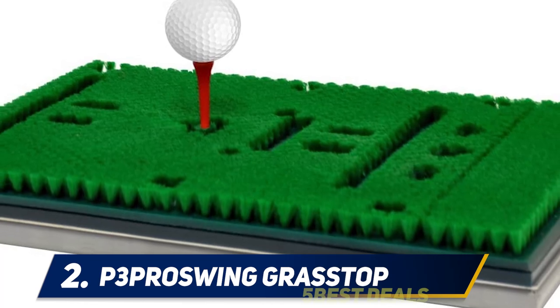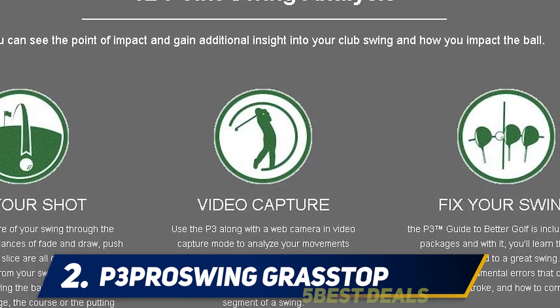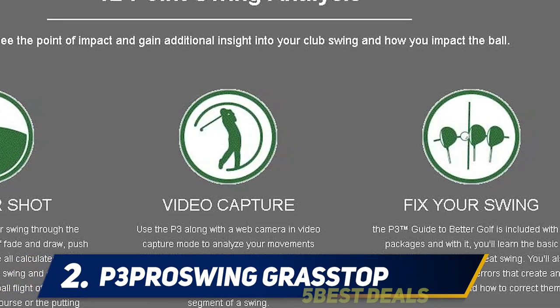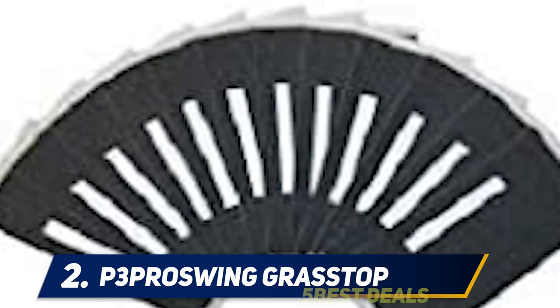The P3 ProSwing also features a driving range that saves sessions and ball trails, a putting green that lets you shoot from a variety of distances, and offers both discrete competitions and online play in daily games or full-fledged tournaments.